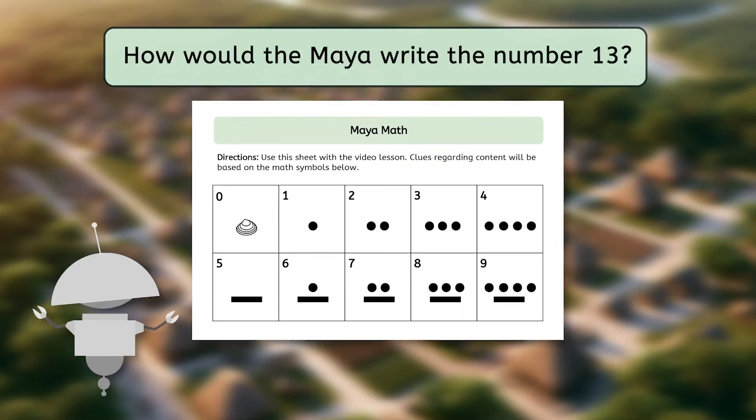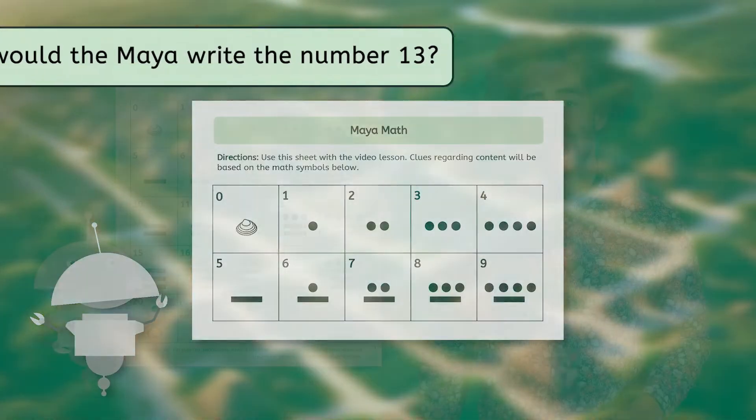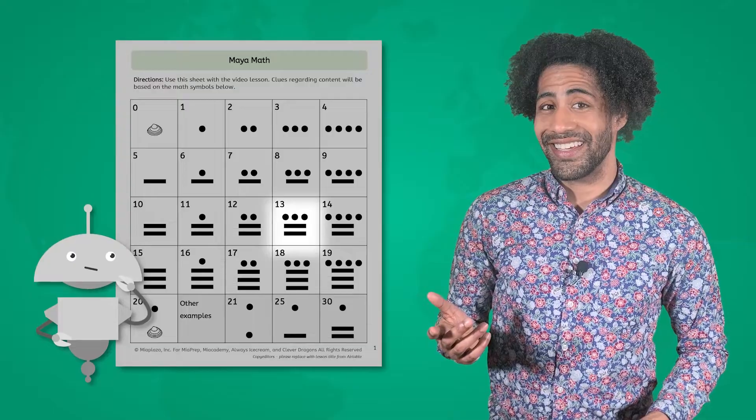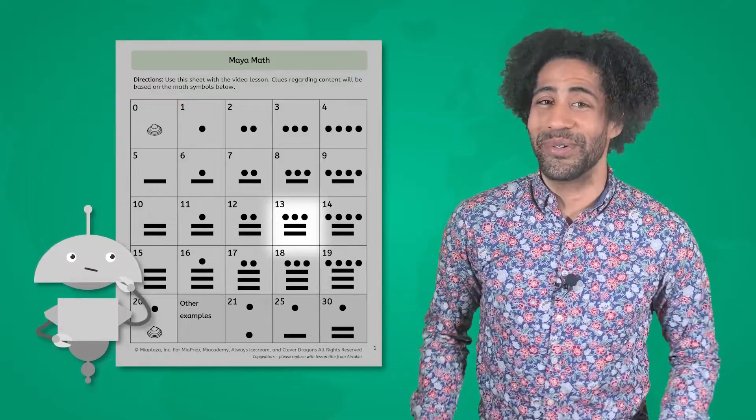Let's give it a try together. How would the Maya write the number 13 using only dots and bars? Pause to respond. Did you come up with this? Nice effort. This Maya math is pretty cool.